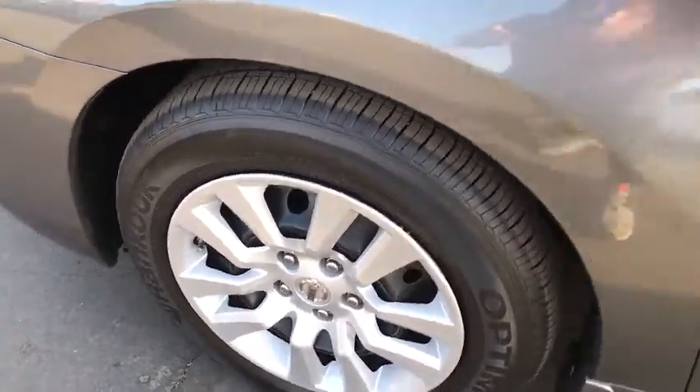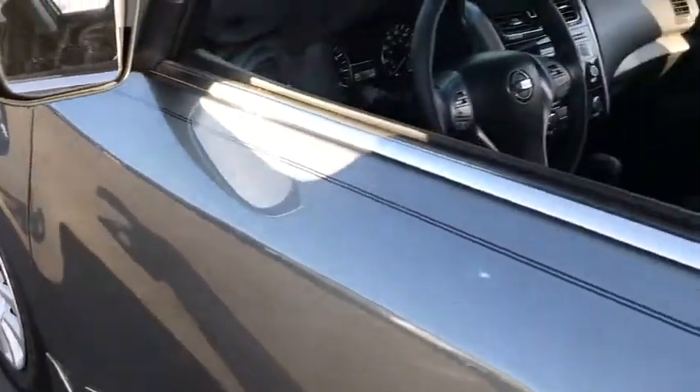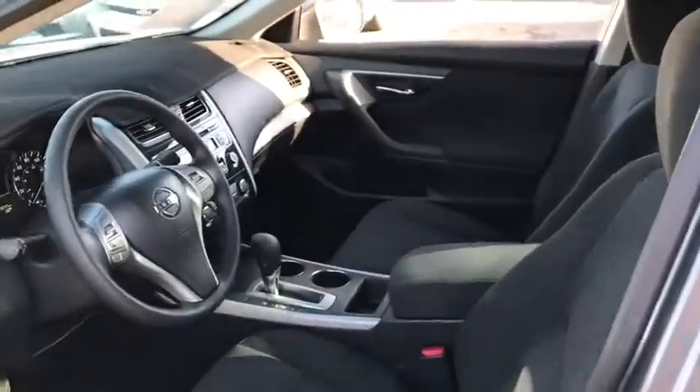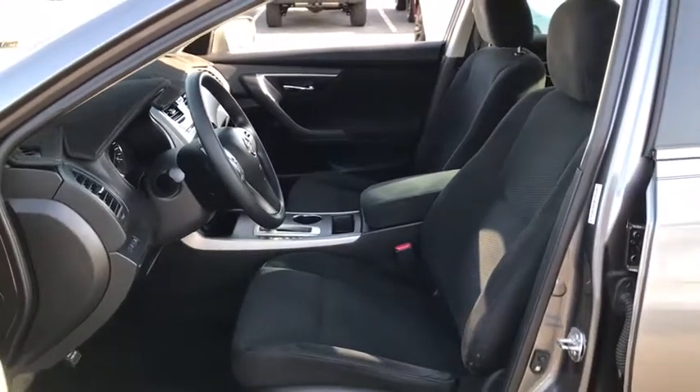Power windows, trip computer, passenger airbag, security system, power door locks. This vehicle is Carfax certified one owner and qualifies for the Carfax buyback guarantee.